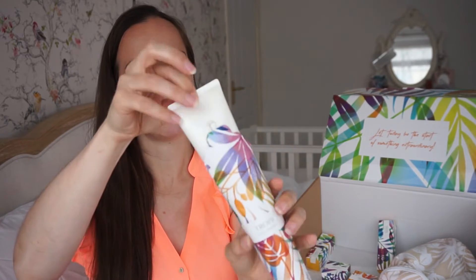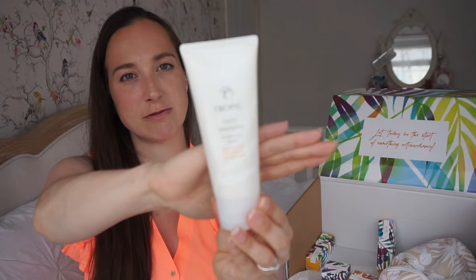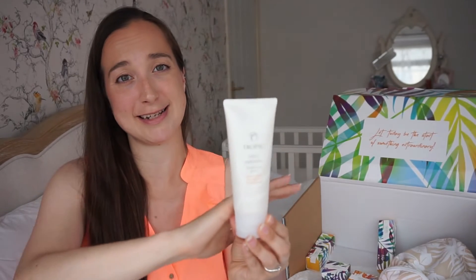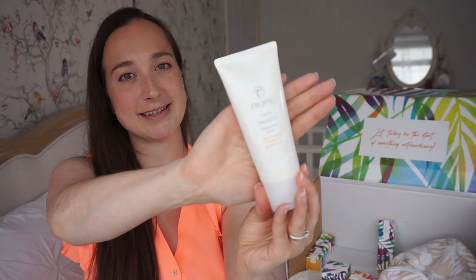I showed you the body scrub earlier, and there's also one for the face — Face Smooth. This is a face exfoliator; you just massage it into wet skin. Exfoliating is something we all should do because it helps give us brighter, fresher-looking skin, which I definitely need — my skin is so dull at the moment. I've been very basic with my routine, just a face wash and face cream, and it's starting to show. So this will leave your skin feeling lovely and bright.